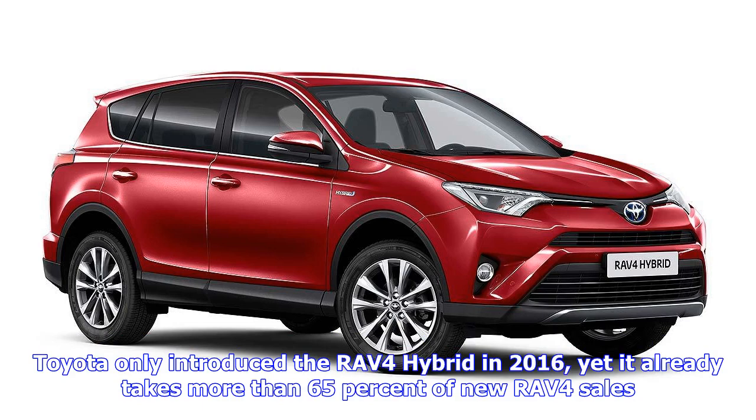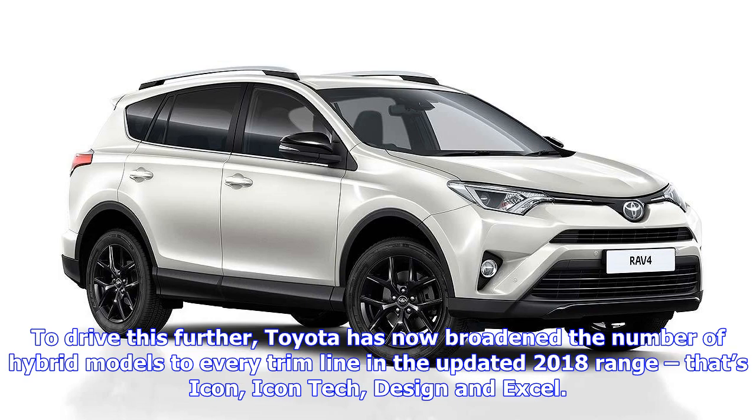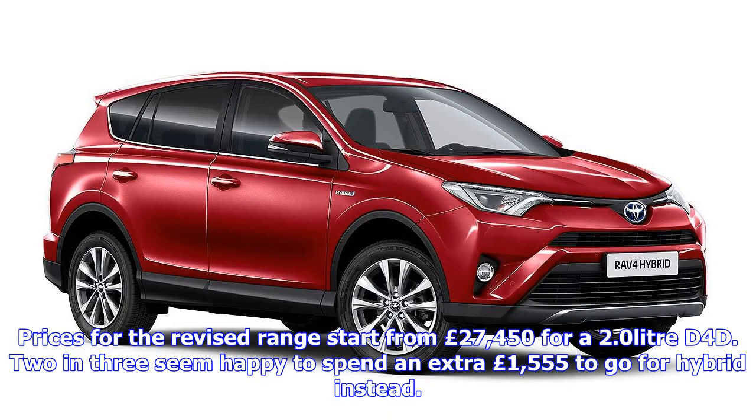In the updated 2018 range — that's Icon, Icon Tech, Design, and Excel — prices for the revised range start from £27,450 for a 2.0-litre D4-D. Buyers seem happy to spend an extra £1,555 to go hybrid instead. Toyota is also offering hybrid variants in fuel-saving front-wheel drive as well as with its E-Four all-wheel drive system. Diesel models are only available with front-wheel drive, showing how marginalised the fuel has become within the range.